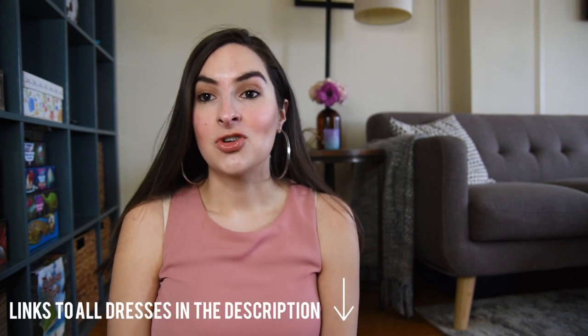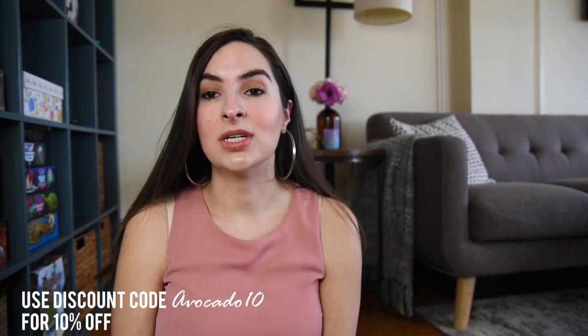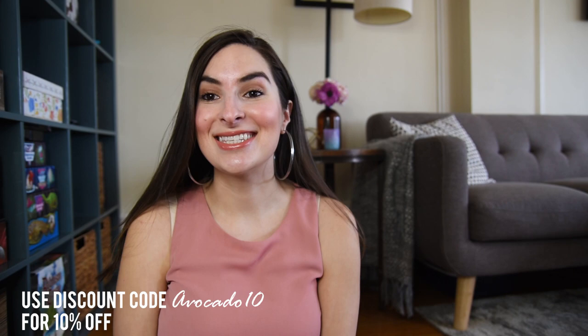Today I'm going to be trying on four different dresses. They are by definition bridesmaids dresses but they can totally work for prom or any other special occasion. If you like any of the dresses, all the links will be in the description down below and AW Bridal was also kind enough to provide me with a discount code. So let's get started.